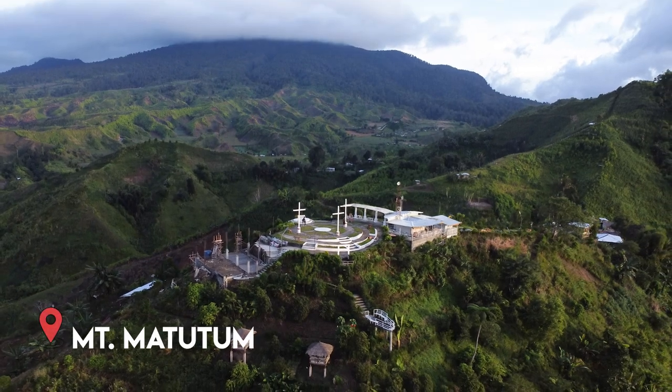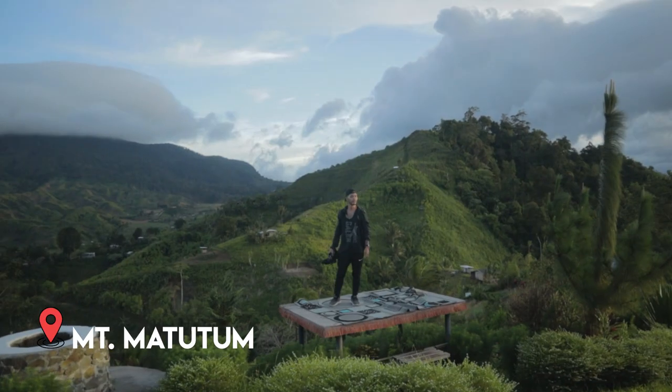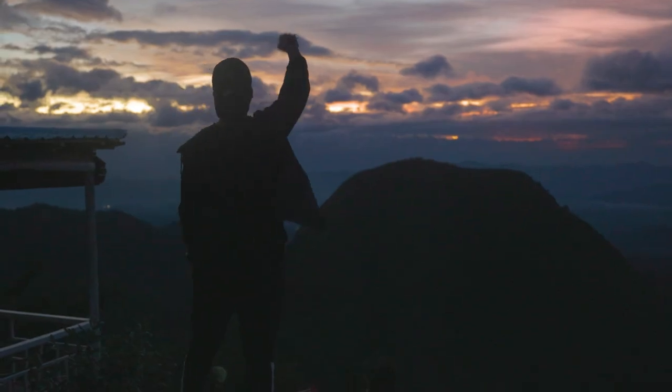Then we went to Mount Matutum during the sunset. It was really gorgeous — probably just a 10 to 15 minute hike because they built a road that almost goes straight to the top of the mountain. Probably my favorite spot of all the places we went to. We even got to drink coffee at the top, which was a bit silly since the sun was about to set.